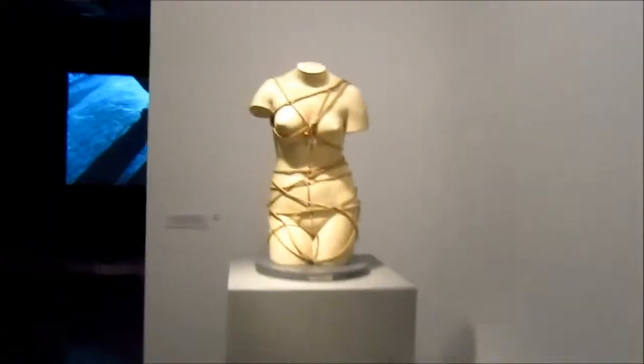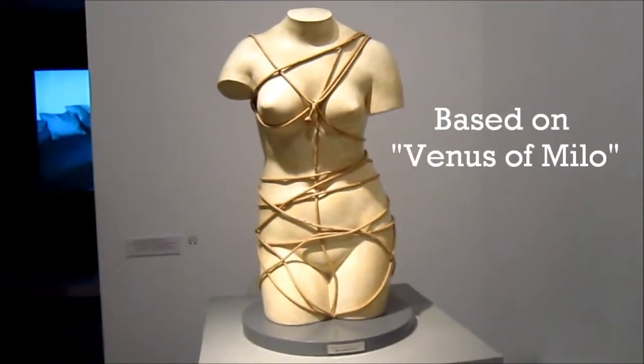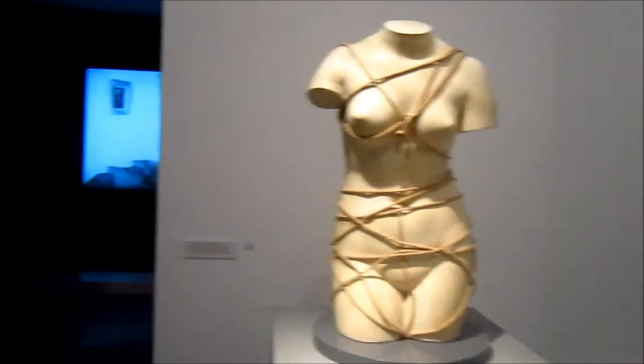Look at this. This is Venus — Venus as available in the Louvre, but in bondage. Yeah.